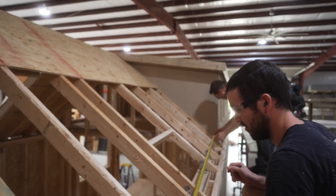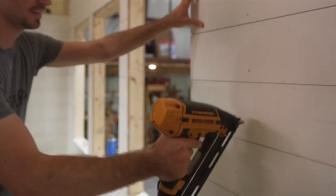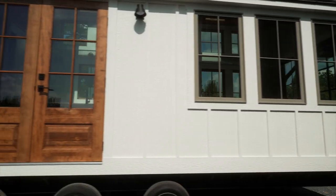This home features our standard construction: 2x4 framing, closed-cell spray foam insulation, and shiplap walls. The exterior of the home is clad in smart side board and batten siding.